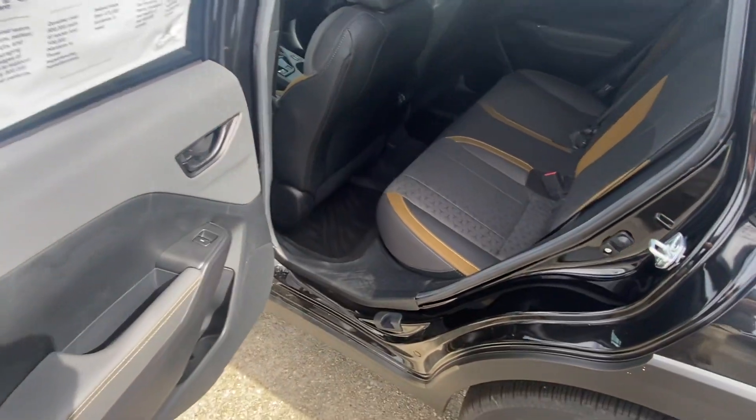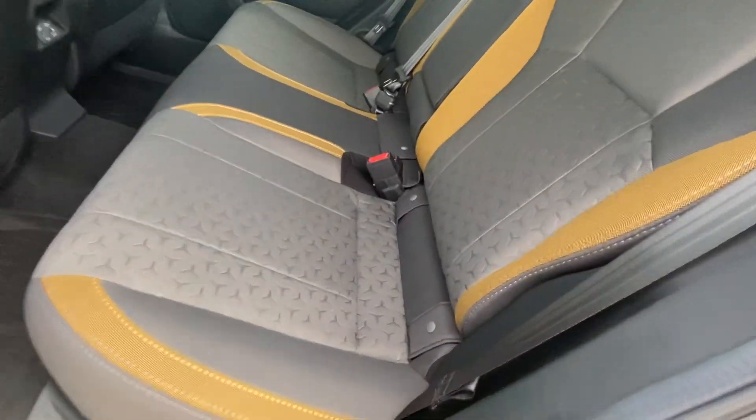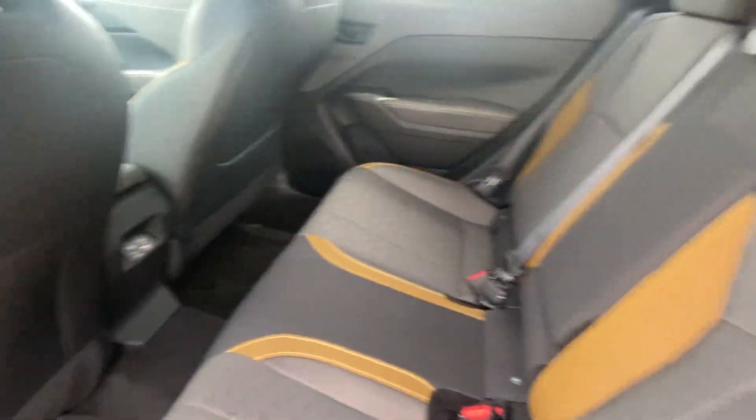There's a decent amount of room in the back seat. You can see the exclusive interior, and there's rear charging back here as well.